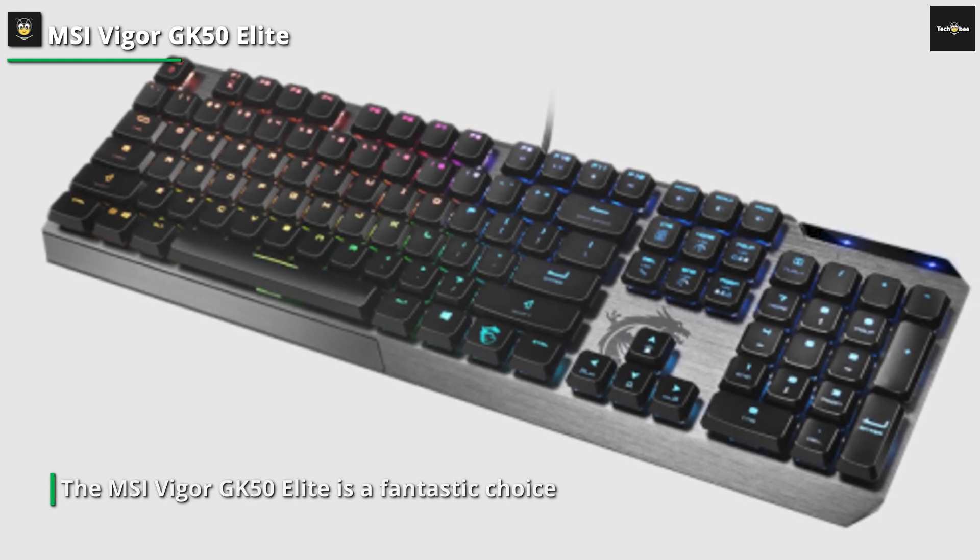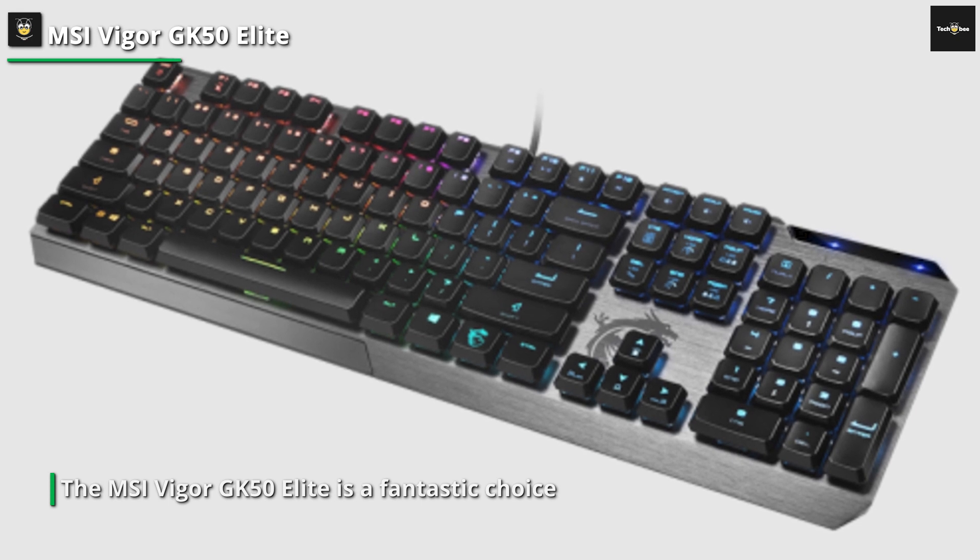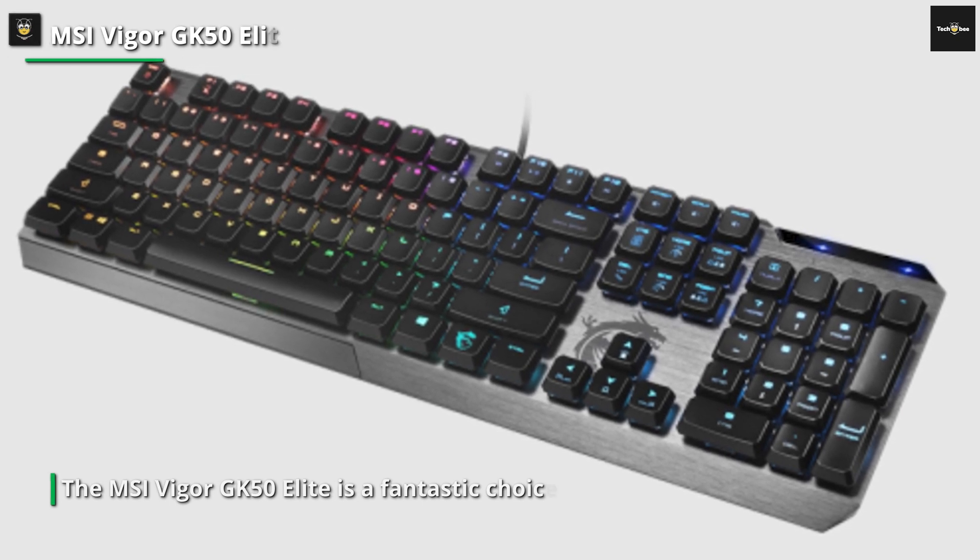You can find this feature-packed budget mechanical keyboard on Amazon using the link provided in the description below.